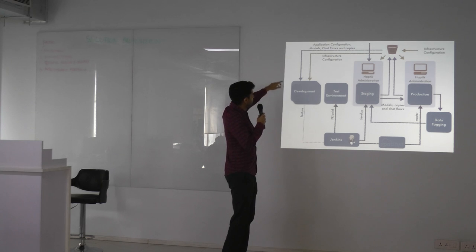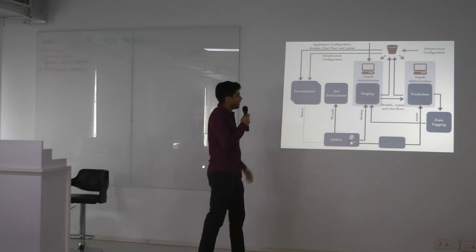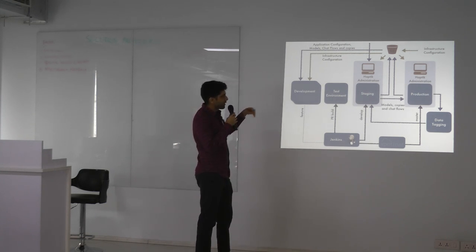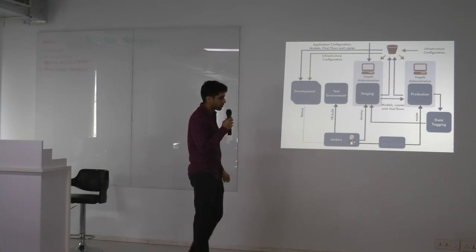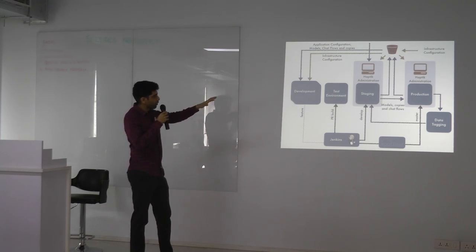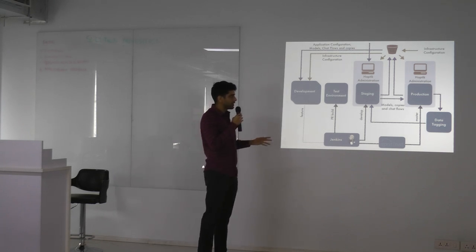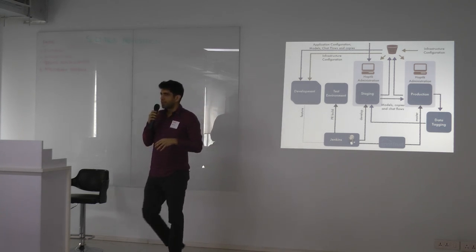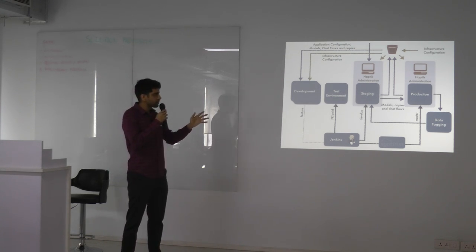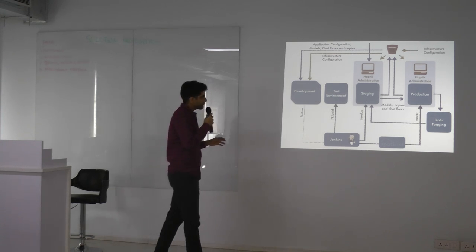There were some changes in the deployment process. The configuration is now a single ingress point for all configuration. Staging is where you enter all the data for your bots — all the modules, copy, training data, chatbot flows and connections. Those all go into the staging environment, and from there we transfer to production. You cannot change anything in production directly; you have to first go back to staging, make your changes, and then transfer. It became a sandbox testing environment for us.